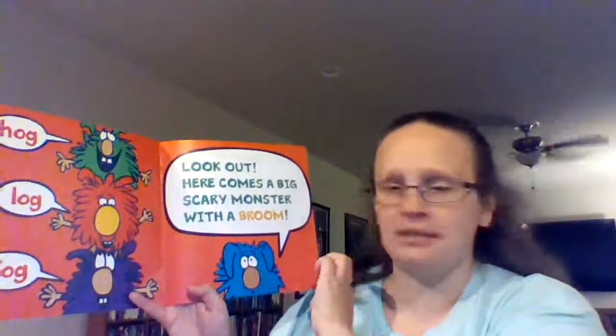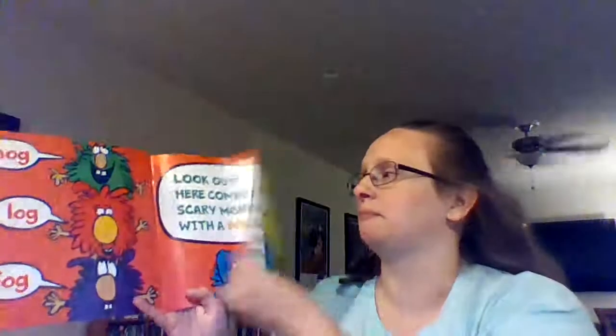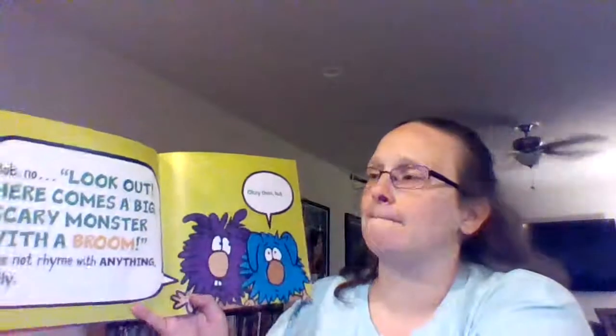What rhymes with dog? Let's see. Hog, log, fog. Look out — here comes a big scary monster with a broom. Bob, no, look out, here comes a big scary monster with a broom. Does not rhyme with anything, really.